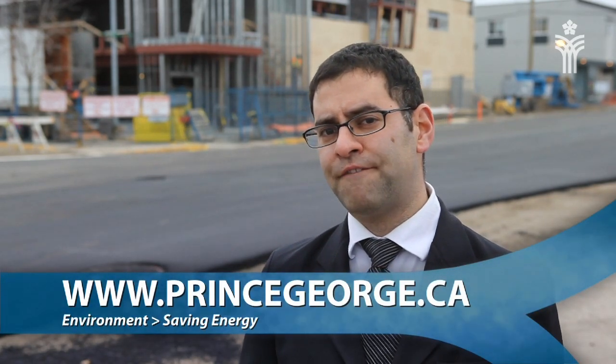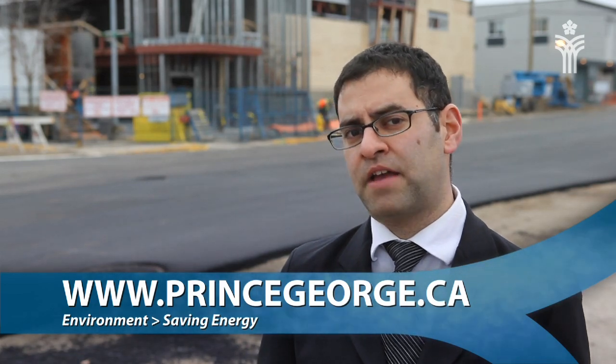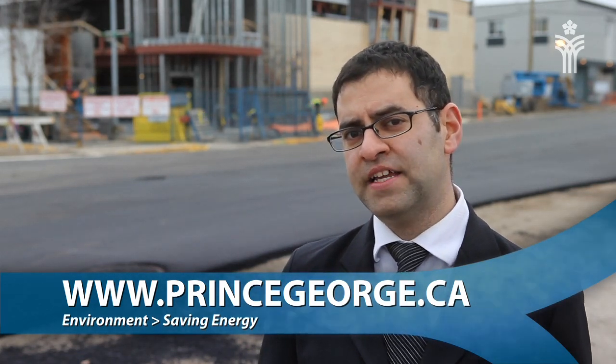We're also trying to help businesses and residents save energy. We've put together a website to let you know about programs available to save energy and money, including energy efficiency programs offered by BC Hydro and FortisBC, as well as the Prince George Chamber of Commerce's business energy advisor. We hope you'll think about how you use energy and how you can save on your energy bills. You can reach us at 250-561-7600 or by email at communityenergy@city.pg.bc.ca.